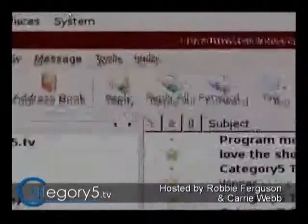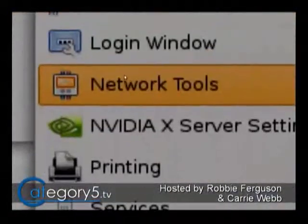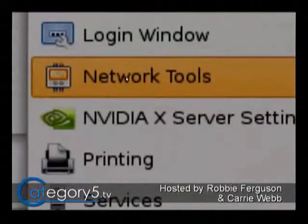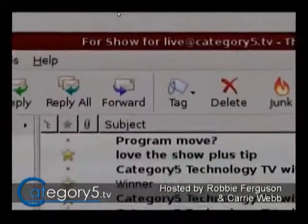Richard, first of all, real quick: newer versions of Ubuntu no longer have Network under your Administration menu. You've just got Network Tools, as you've described. That is normal.